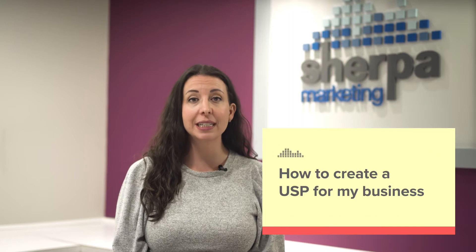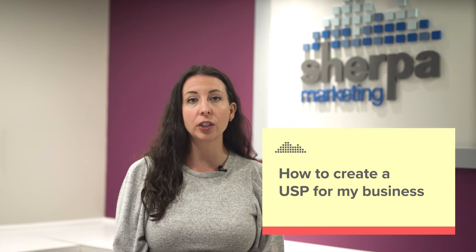How do I create a USP for my business? Your unique selling proposition is the feature of your company, product, or service that makes you different from everyone else. It's the reason your customers do business with you. A USP is vital to your future growth. No matter how much value your product or service has to offer, you'll never achieve exceptional ROI unless you tell your customers why they should buy from you. A USP is a powerful way to stand out from the crowd and carve out a lasting reputation for your brand.